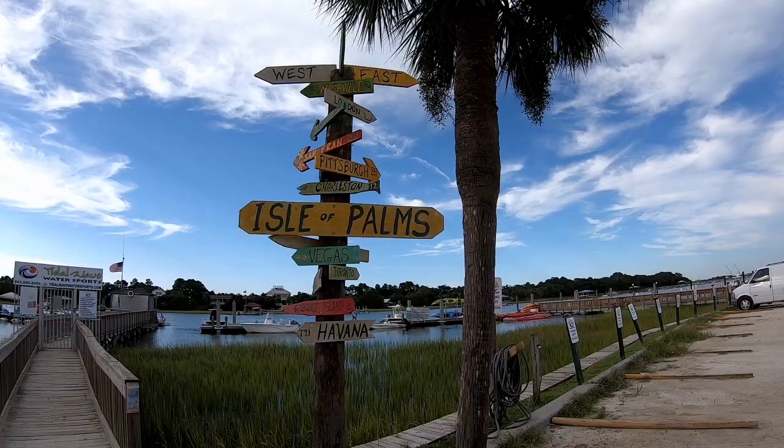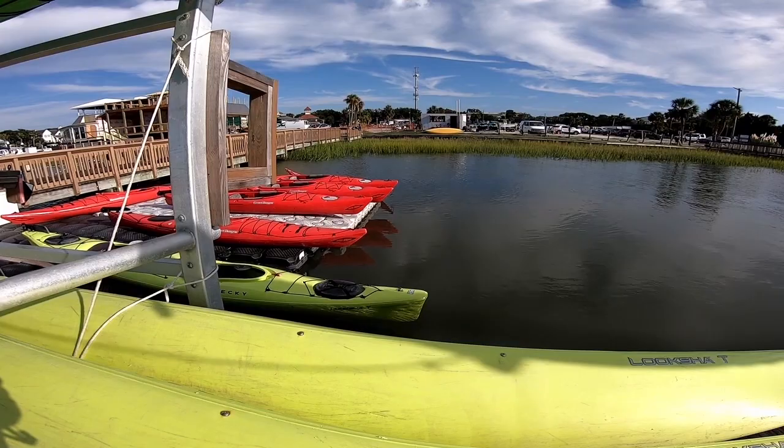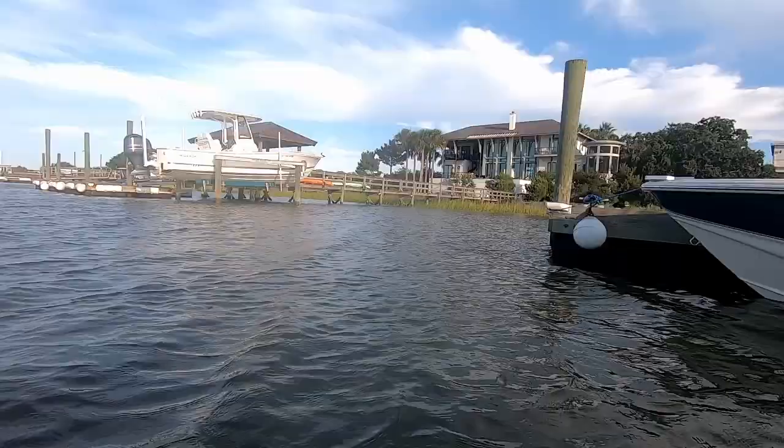I'm taking the Isle of Palms kayak tour — the sunset tour — which means this shot is probably very good.